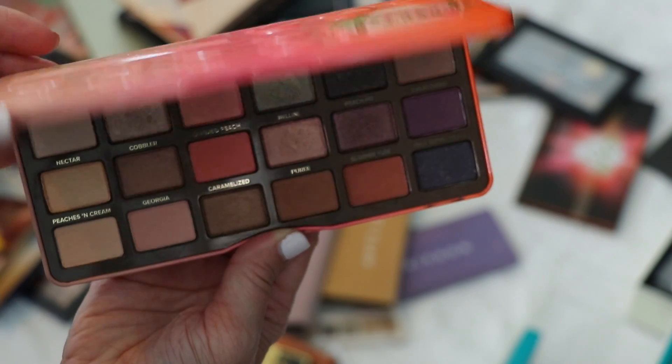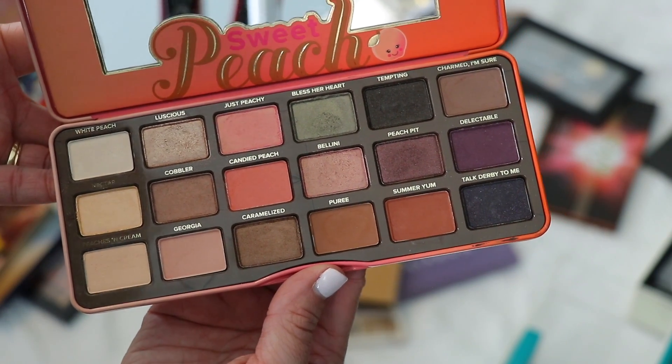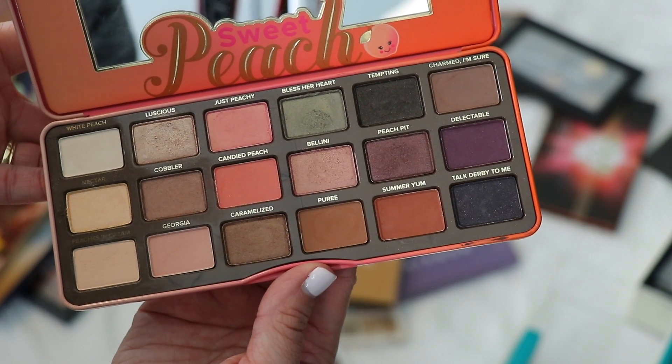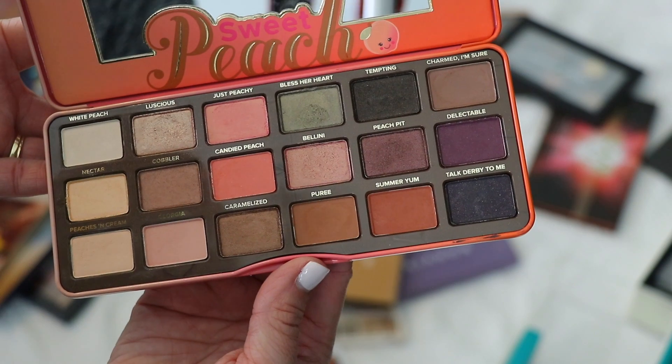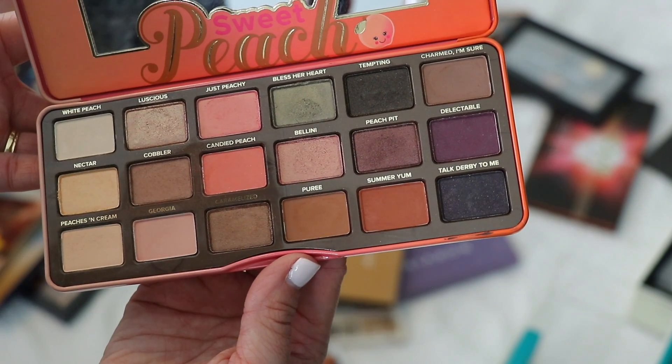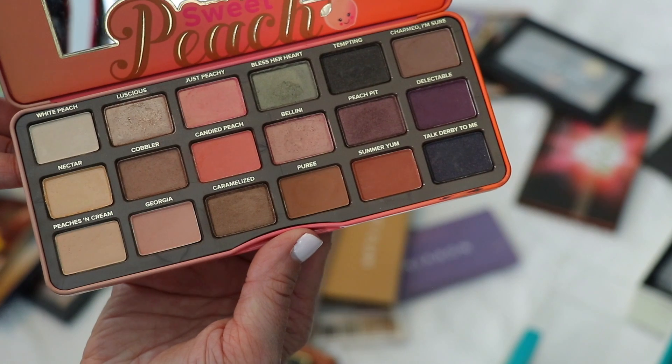This is the infamous Too Faced Sweet Peach palette — remember when everyone went crazy over this? It really is a great palette. I love the color story and I got a whiff of it when I opened it. The scent doesn't bother me. I love the quality and I'd like to reach for this more. Definitely keeping this.